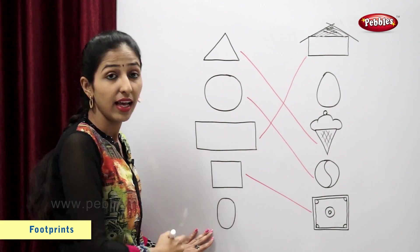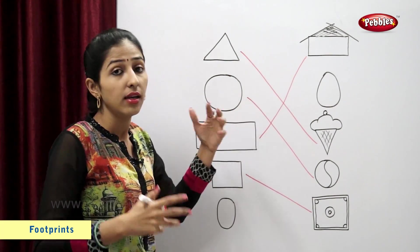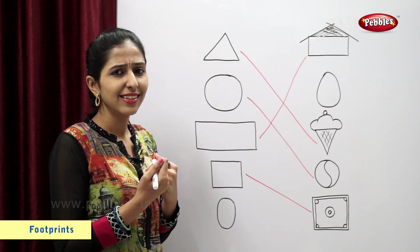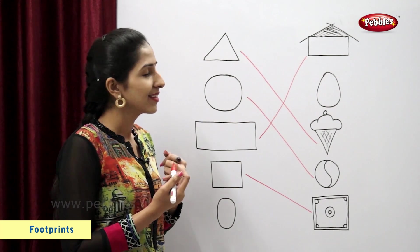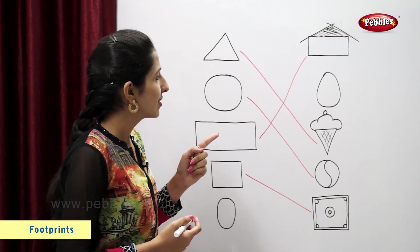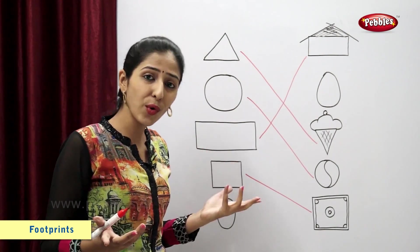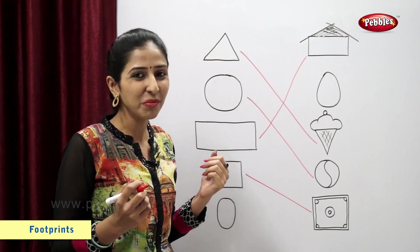This is oval. Now you tell me which is the figure similar to oval. Egg. Egg is similar to oval. So now let's match.